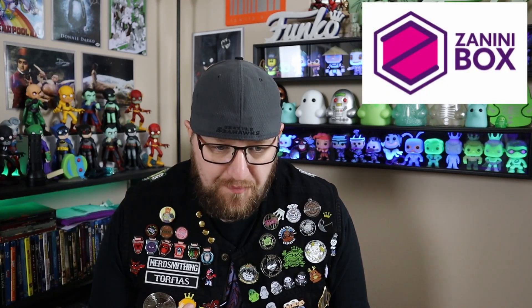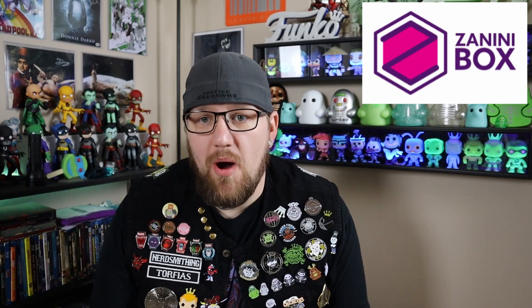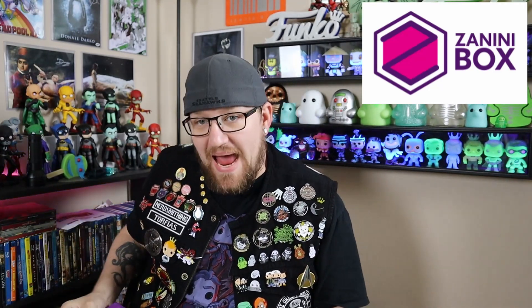What is going on, all my fellow nerds and geeks! Today I've got something a little different and I'm really excited for this episode. I was contacted by a gentleman who has started up a pin mystery box. It's like a monthly box called Zanini Box. He did send me a free box just to kind of show it off — I should say it's actually a bag.